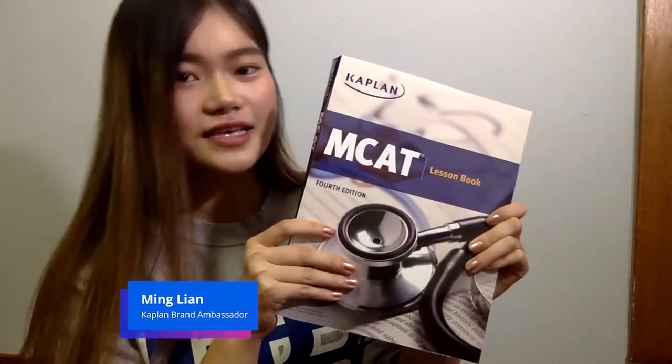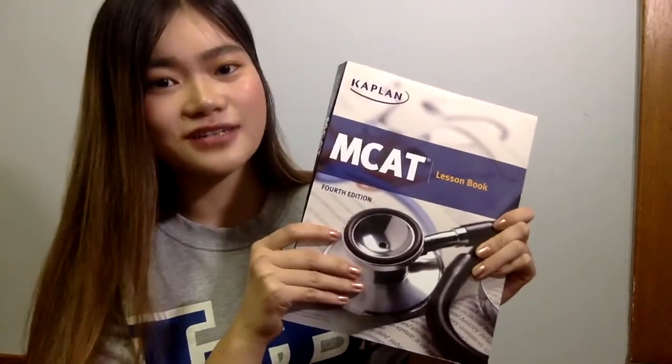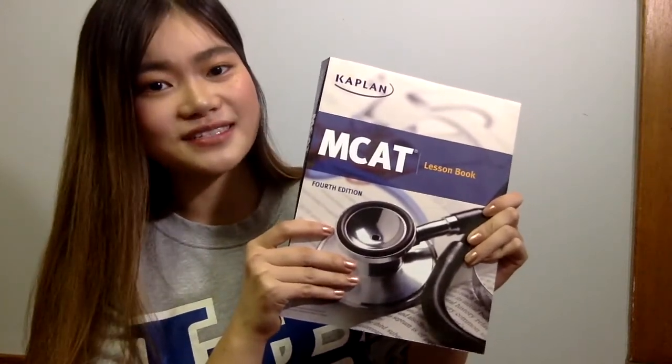The first book I see here is the lesson book. You will use this book to take notes during your lecture online or in person. The next section I have is the Kaplan MCAT quick sheets. These are really nice color laminated sheets that I will take with me when I go for test day.